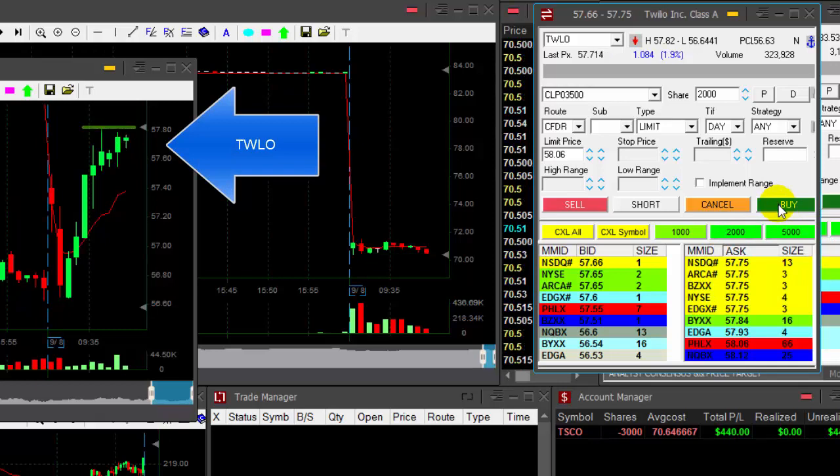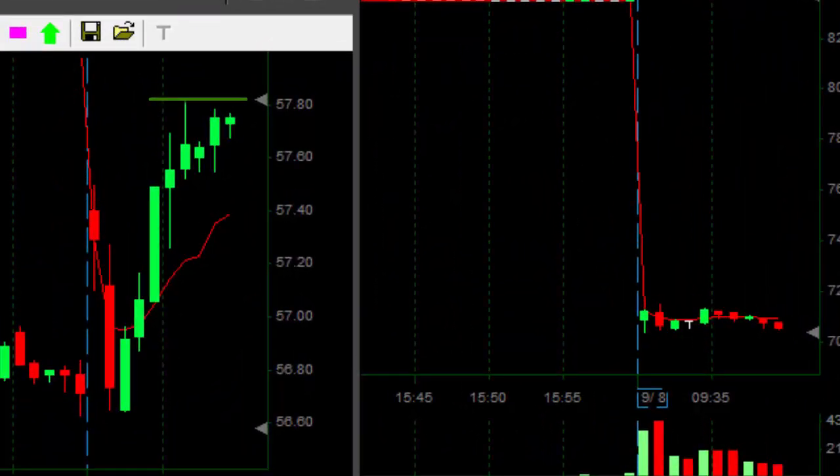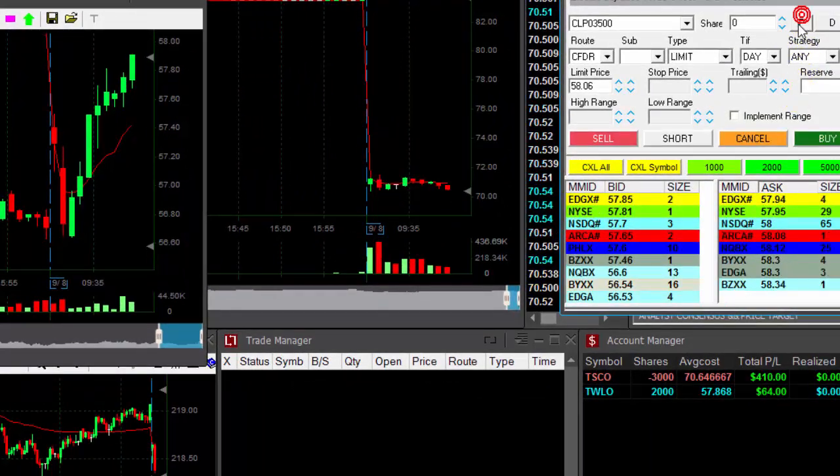TWLO is looking great. It's up 2% — it's a big mover, this one. I want to buy it over the highs; that's 57.82. Here we go — I'm long 2,000.